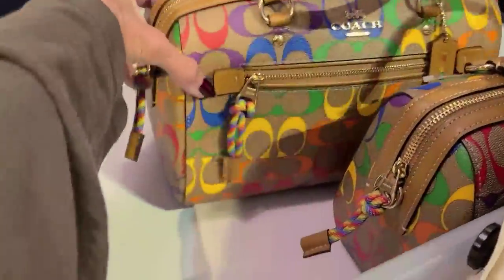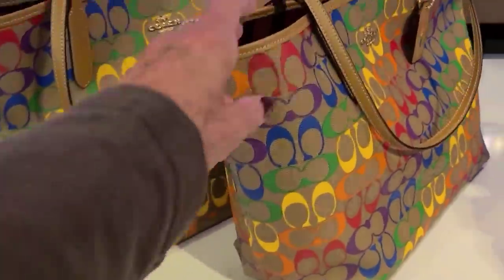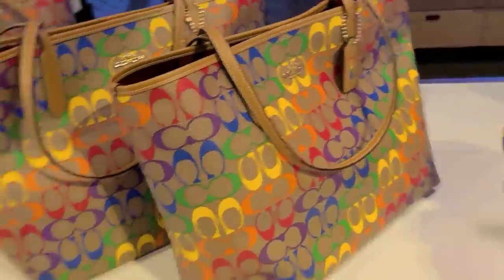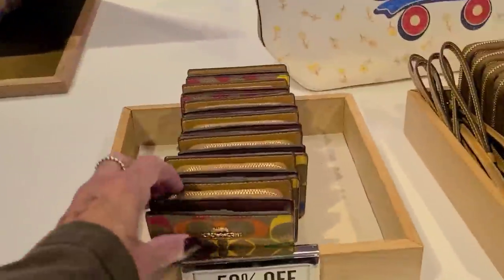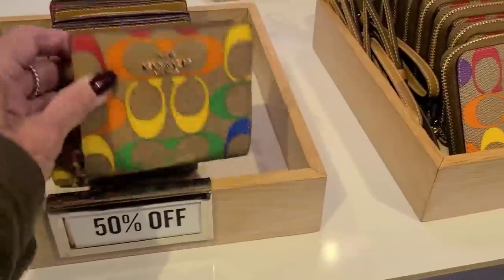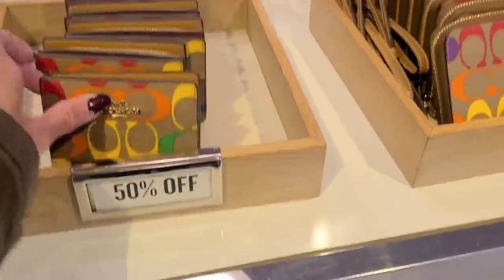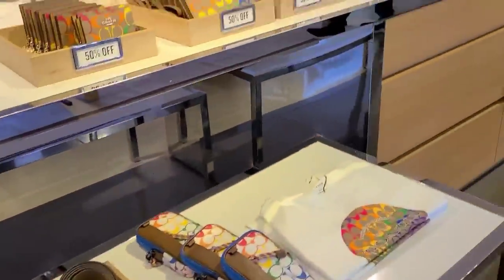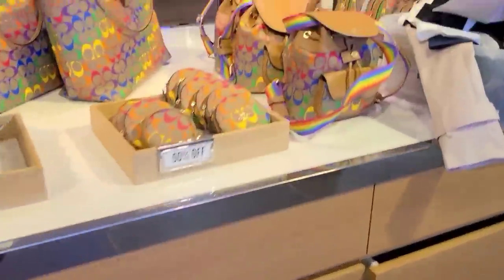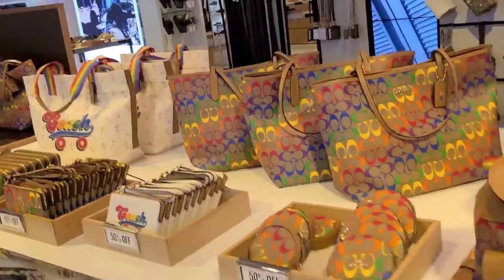And again the Rowan satchel here. That Rowan is pretty cute, I like that and I like that tote. The color is fun. Well that's the rainbow collection. Let's go back around here and see what else we've got. And these are all 50% off.